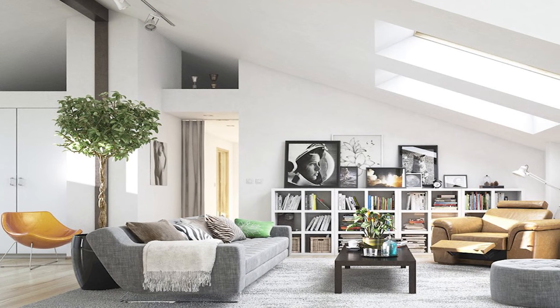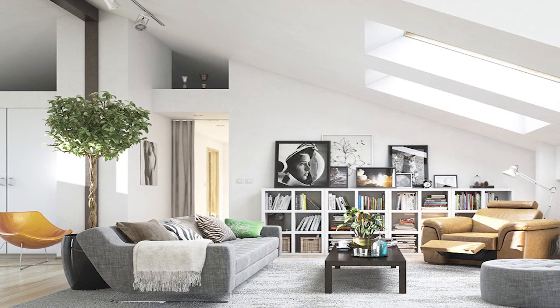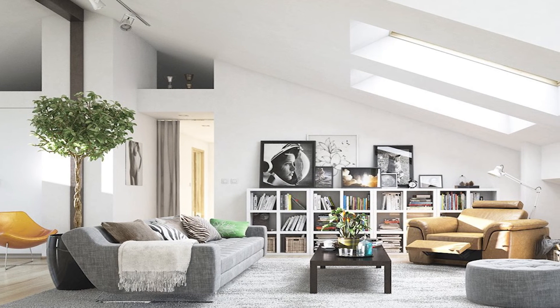As sunlight streams in from overhead skylights, it illuminates the clean lines and carefully chosen furnishings in this lovely top-level apartment.